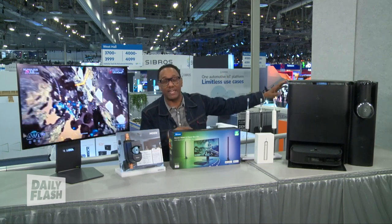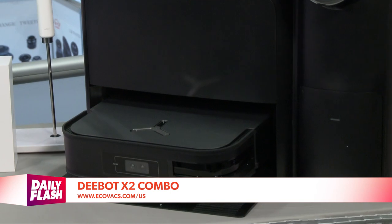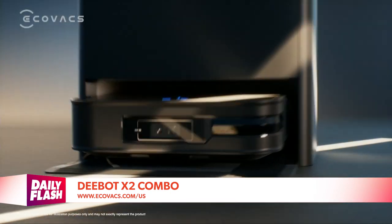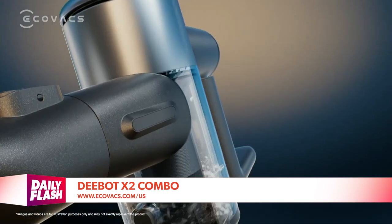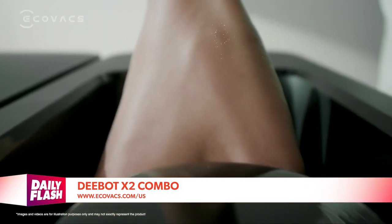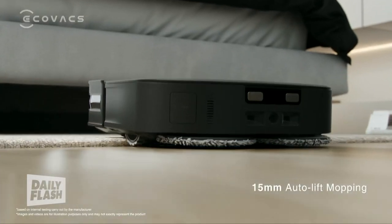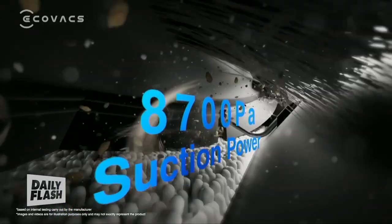Meet the future of home cleaning. Ecovacs has introduced the first whole house cleaning system, the D-Bot X2 Combo, which adds a handheld plus stick vacuum to the D-Bot X2 Omni Robot Vacuum and Mop. You can clean every inch of your home from floors to ceiling, underneath furniture and hard-to-reach places.